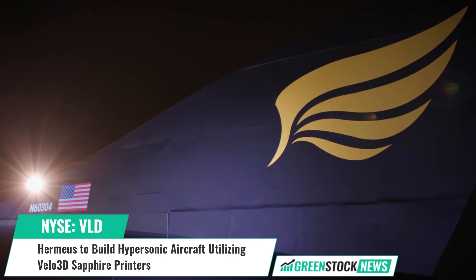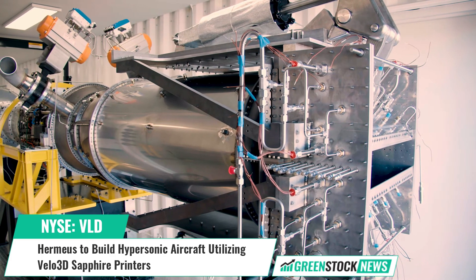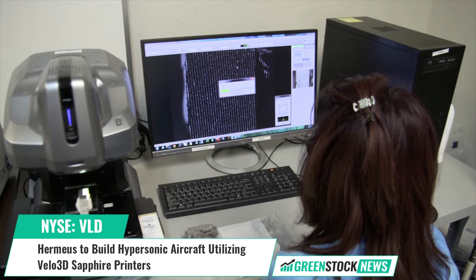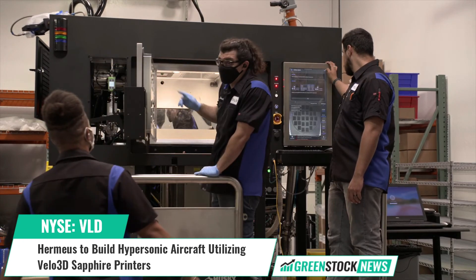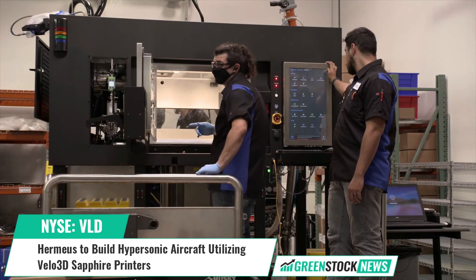"There are not many teams with the deep experience in hypersonics, aviation, and spaceflight that Hermeus has, and we're truly honored to provide Sapphire printers to help them achieve their goals."